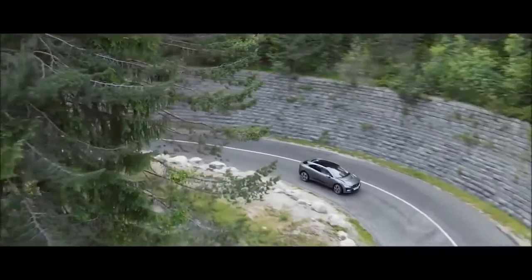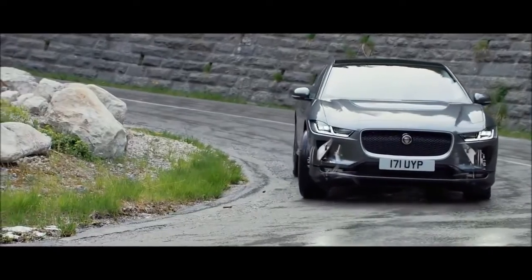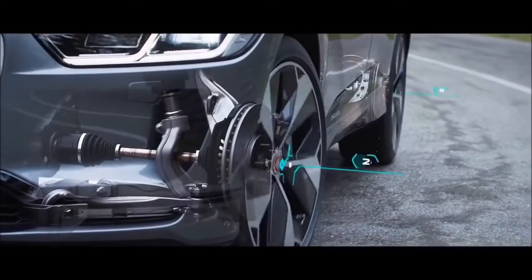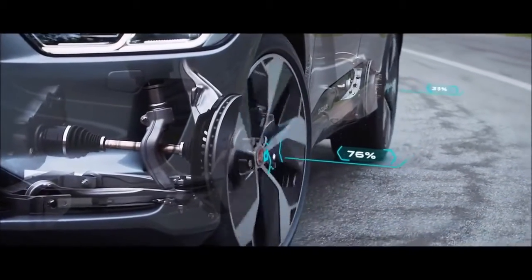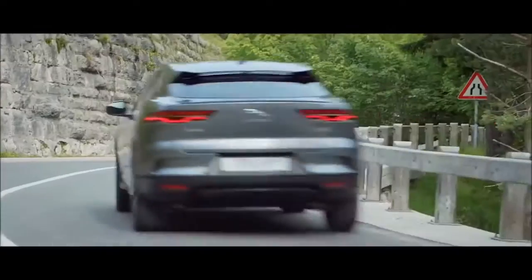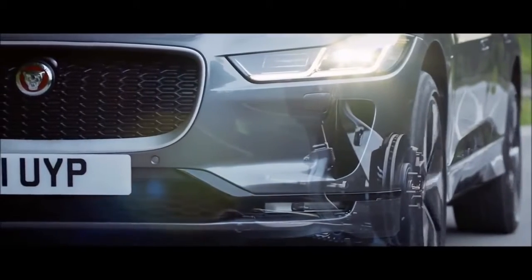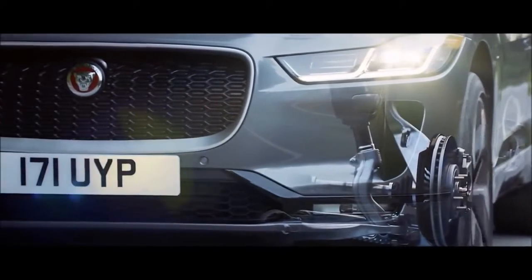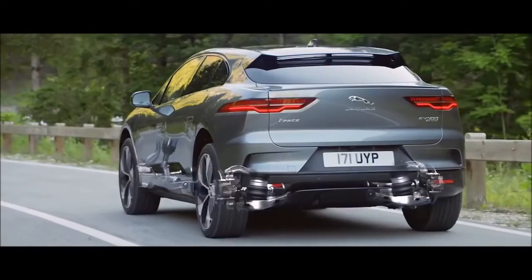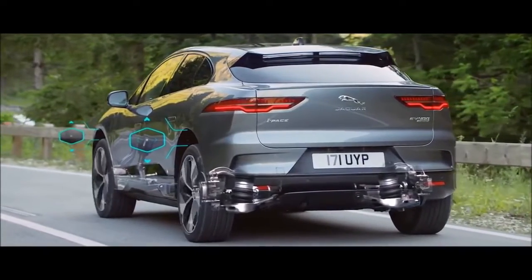It's easy to forget that the I-PACE is still just a car — four tires, a steering wheel, a few seats surrounded by aluminum and glass. If anyone is to be convinced to hand over at least £58,500, after the £4,500 government grant, or £76,995 for the fully loaded First Edition, it still needs to go, stop, steer and turn heads with panache.